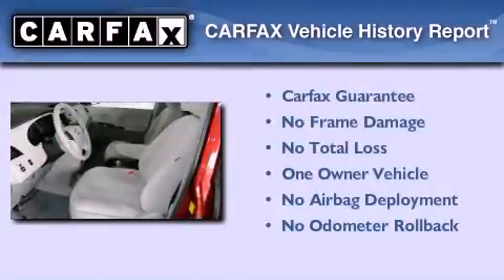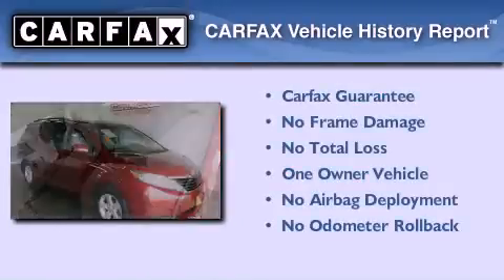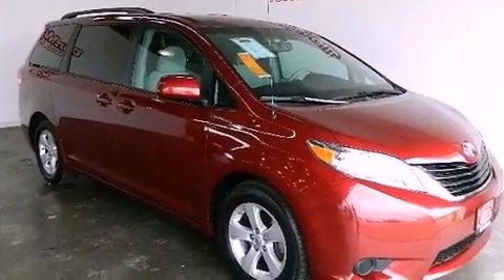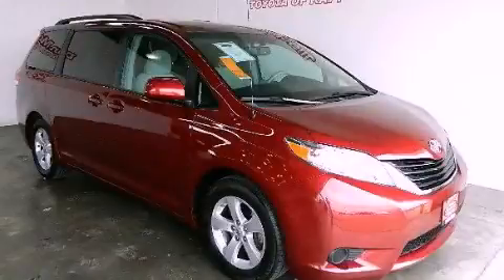This minivan has had only one owner and it qualifies for the Carfax Buyback Guarantee. This automobile won't last long at this price. Call and arrange a test drive now.